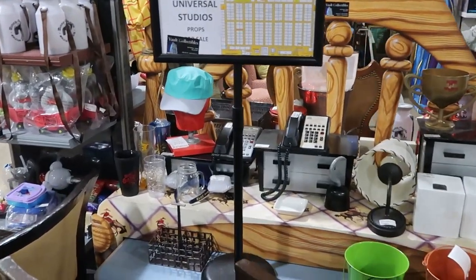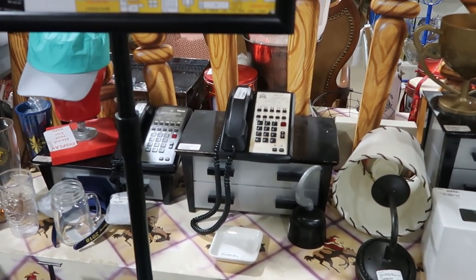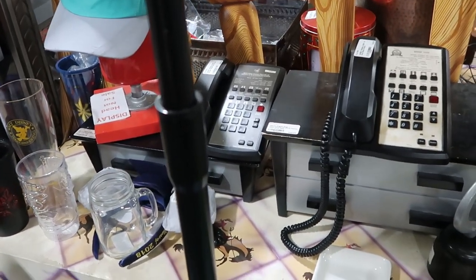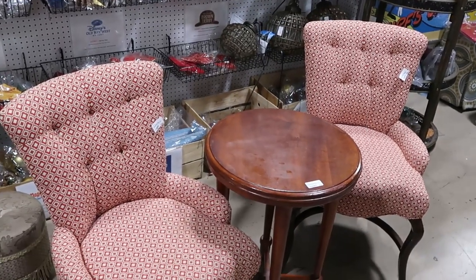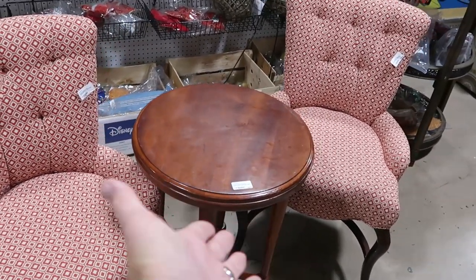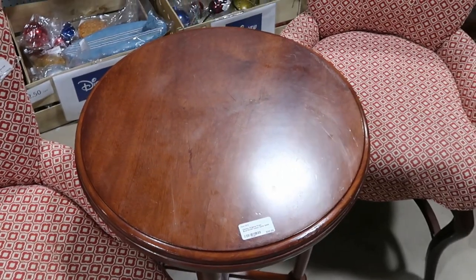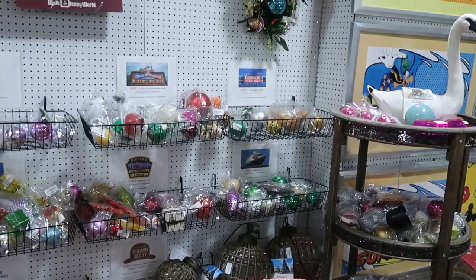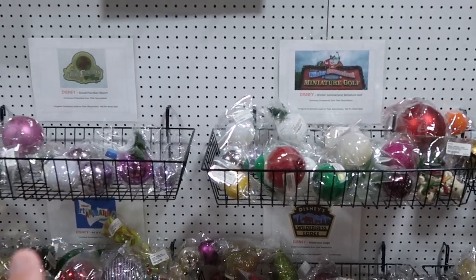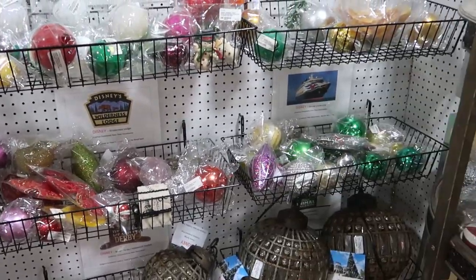They have some phones right over here that were used in Disney's All Star Resort. Over there was one used in Wilderness Lodge. You can even purchase the entire setup from Disney's Boardwalk Resort — both chairs and the little table that goes in between them. The chairs are $89.99 a piece and you can purchase the table for $69.99. They also have Disney Christmas ornaments from all different resorts — like Coronado Springs, Winter Summerland Miniature Golf, Disney's Grand Floridian, Art of Animation, and even all the way to Disney Cruise Line.